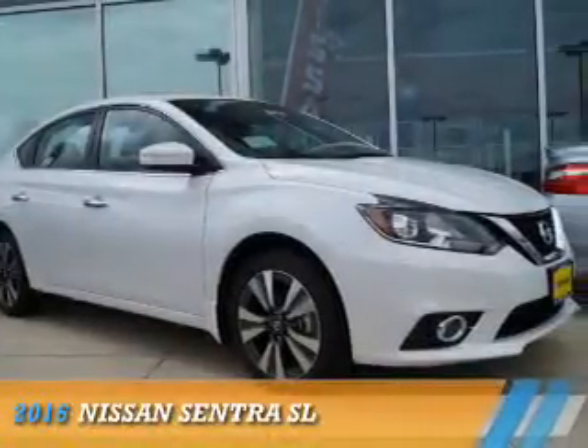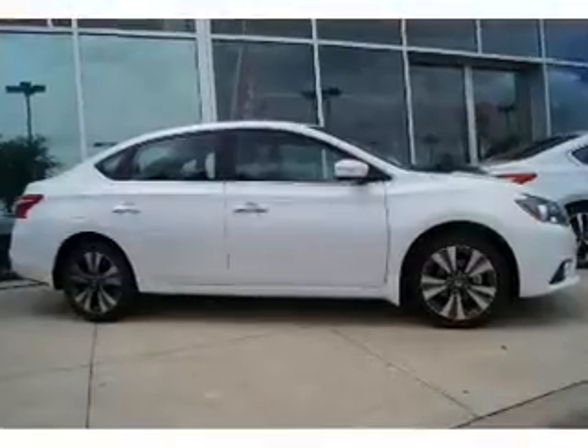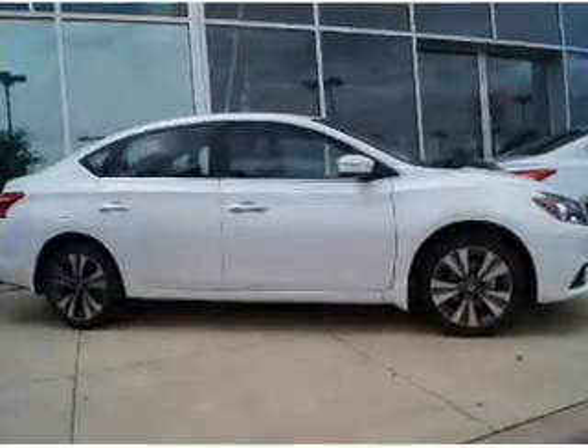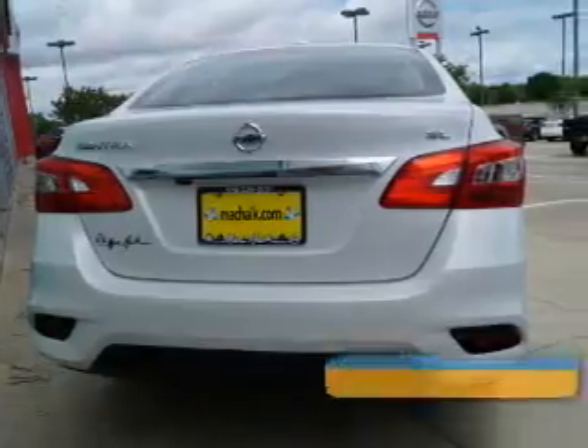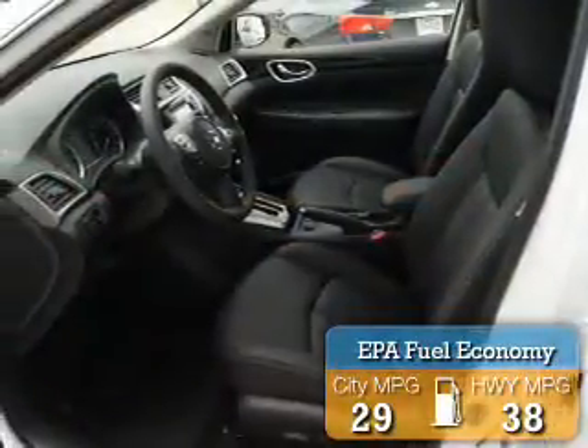Presenting the 2016 Nissan Sentra. It's powered by front-wheel drive, a 1.8-liter four-cylinder engine, and a continuously variable transmission. Great fuel efficiency saves you money by requiring fewer trips to the gas station.